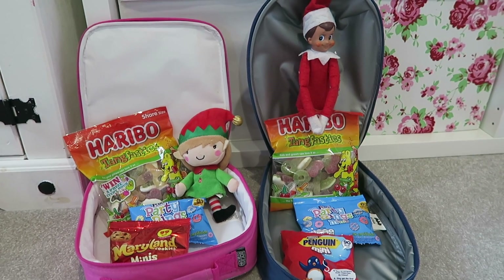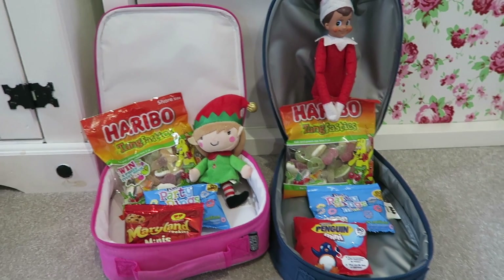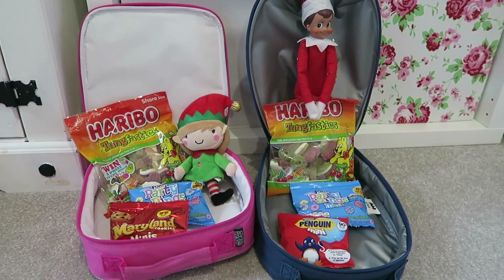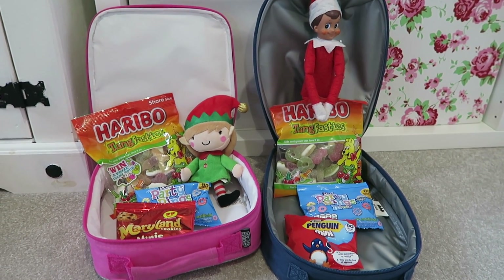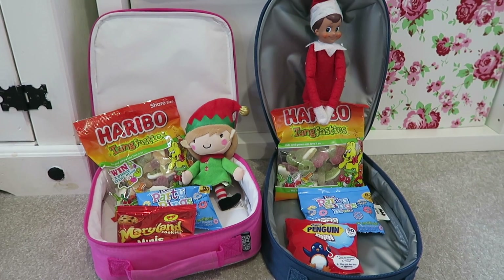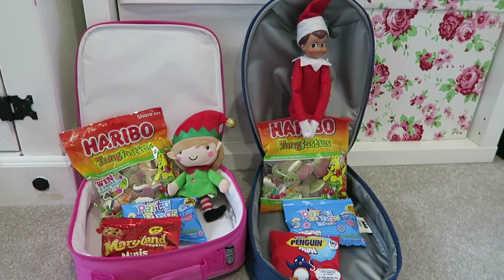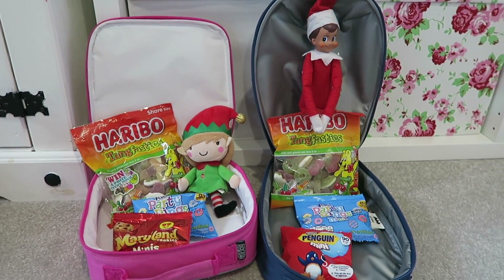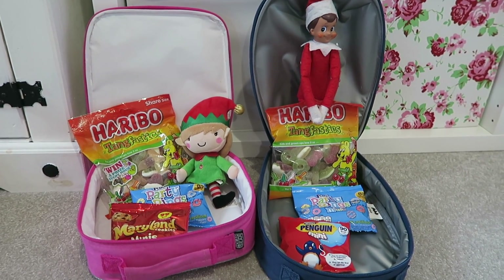The last idea for this video is the elves make the pack lunches for school. This is the elves' idea of what the kids should have for their pack lunch — obviously being elves, it's full of sugary stuff. They've basically given them sugar pack lunches, lots of sugar. That's what they think they should have in their pack lunches — just a funny one.